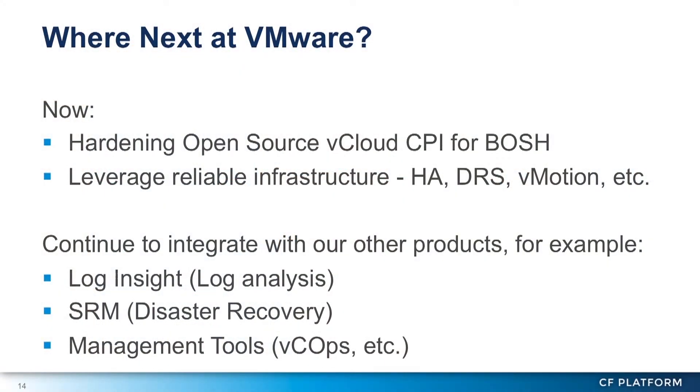What we're doing right now is hardening the vCloud CPI for Bosh, which allows us to deploy on top of the vCloud Hybrid Service and make that work well. We've had this in open source for a while but hadn't used it in anger until now. If anybody is interested in working with us on that, we think it's pretty good but we'd love other people to try it out. vSphere provides really reliable underlying virtualized infrastructure — using HA, DRS, and other hypervisor facilities — so we're making sure all of those work well in the context of this Cloud Foundry deployment to make as stable an installation as possible.